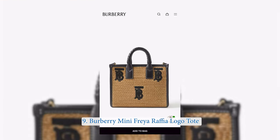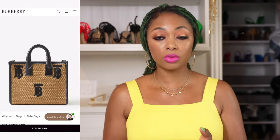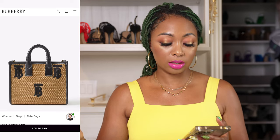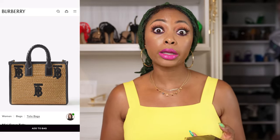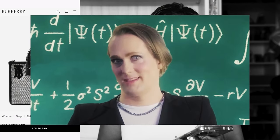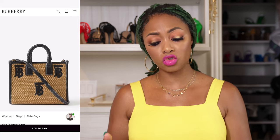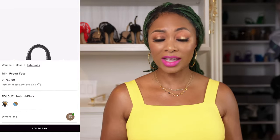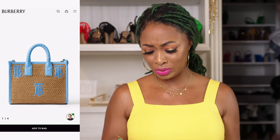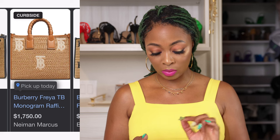The next one is from Burberry. It's the Mini Freya Raffia Logo Tote for around $1,750. It comes in raffia in black but also in natural raffia. It's a tote style with braided top handles. It has leather lining on the outside of the bag — very structured. This one could get away not just as a summer bag; you could travel with it too. It does also have a crossbody strap. It comes in multiple colors — there's also a brown, off-white, and raffia combination from another option that looks great.